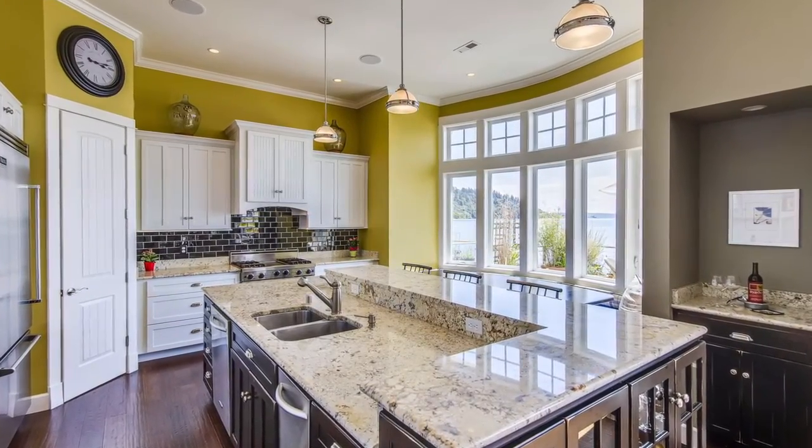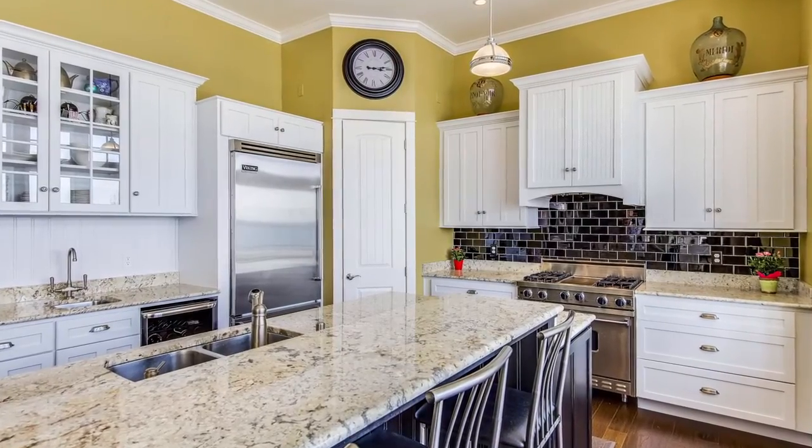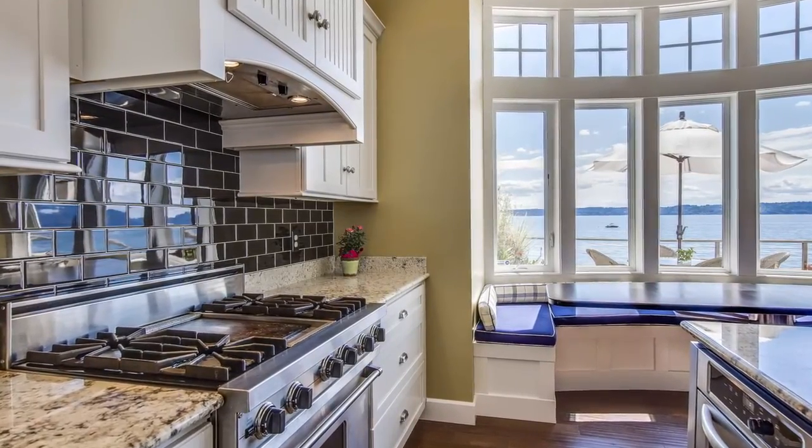There is everything you need in this gourmet kitchen with its Viking professional refrigerator and range, slab granite counters, hardwood floors, and a breakfast nook with views that will liven every morning.